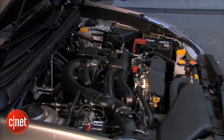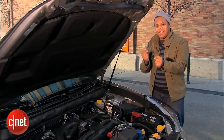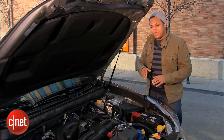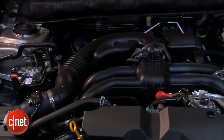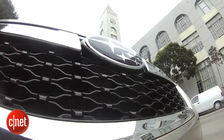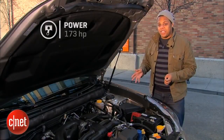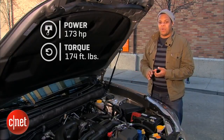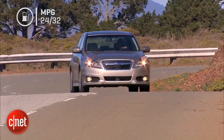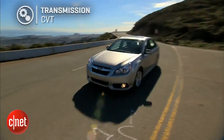Under the Legacy's hood is a 2.5-liter horizontally opposed boxer engine, with the two pistons punching out of either side. Being flat allows Subaru to mount it low in the engine bay, keeping the center of gravity low for better handling. This is a naturally aspirated version — not the turbocharged 2.5-liter from the Impreza WRX STI — putting out 173 horsepower and 174 lb-ft of torque. Fuel economy is rated at 24/32, with 27 miles per gallon combined. It's paired to a continuously variable transmission, which is unfortunate — more on that in a second.